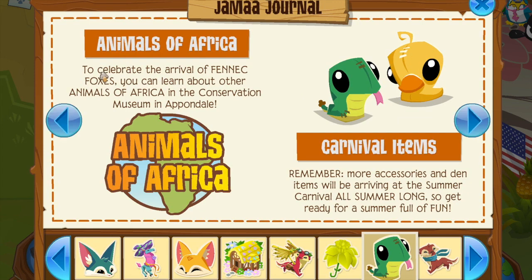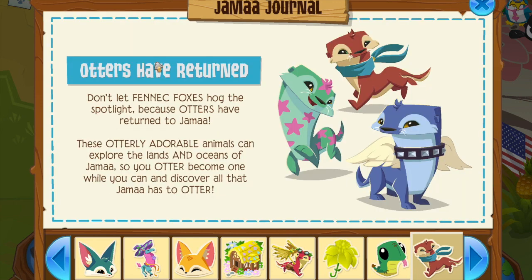Animals of Africa — to celebrate the arrival of fennec foxes, you can learn about other animals of Africa in the conservation museum in Jamaa Township. That's neat — I actually know a lot about African animals but I'd love to learn more. Carnival items are in the carnival, and otters have returned.